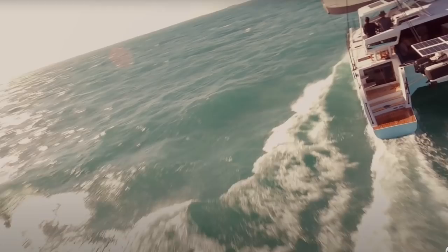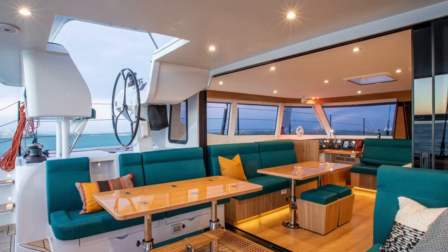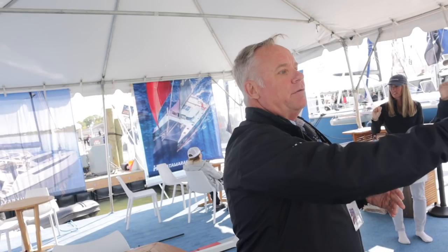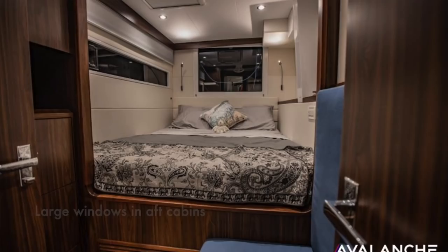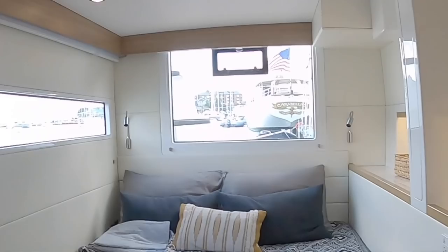They wanted a boat that a couple could operate easily, with room for a group or family, especially with the open layout. You can sail with a big, gigantic door because of the structure and the way the designers designed it — it's strong enough to have this huge opening, which makes the whole thing feel so light, bright, and airy. They also have huge windows aft, and the staterooms feel open and nice rather than like you're down in a pit.